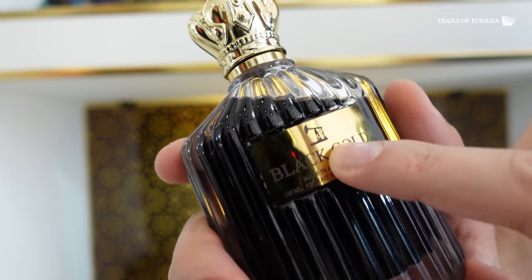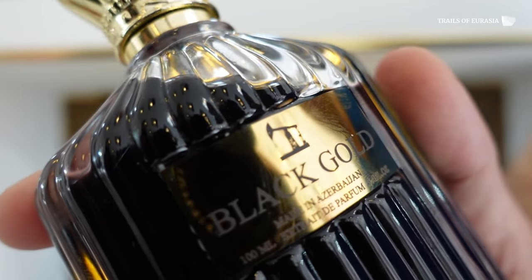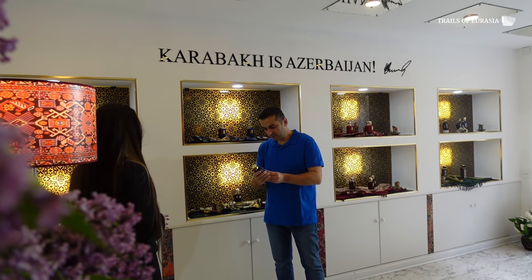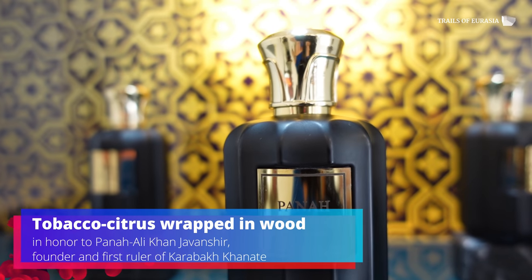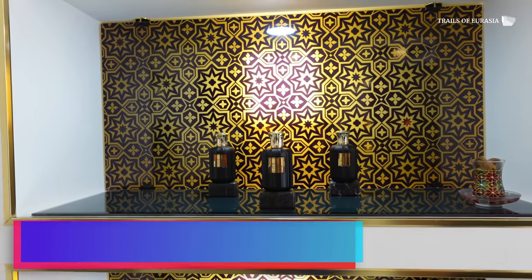Here is something special — it says 'Black Gold.' It says made in Azerbaijan, and this item was created in honor of Azerbaijan's oil industry. The things displayed behind me are not eau de parfum or eau de toilette — it's all extrait de parfum, meaning it's got a really high-density substance which can last longer and has a much stronger scent.